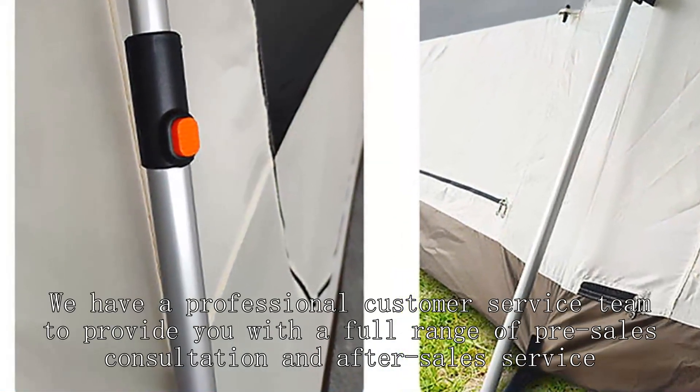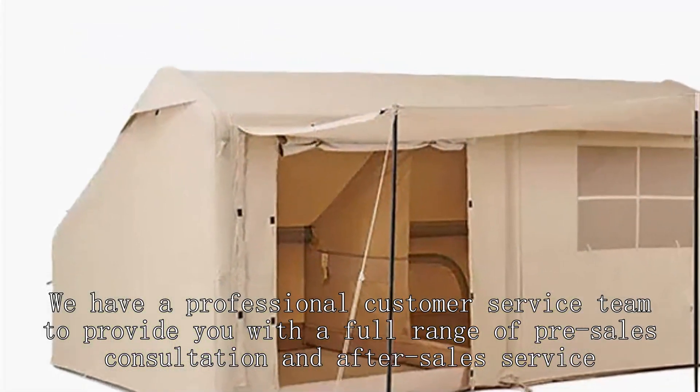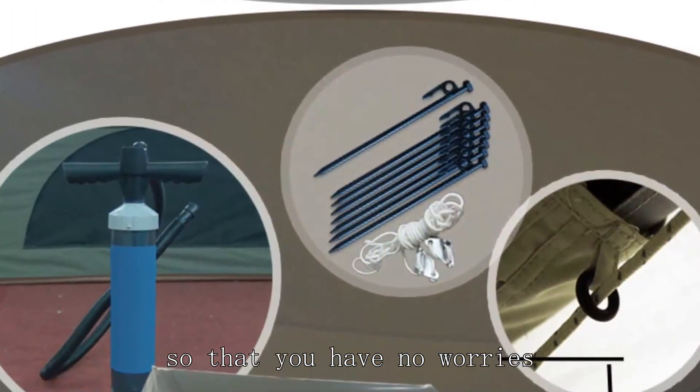We have a professional customer service team to provide you with a full range of pre-sales consultation and after-sales service, so that you have no worries.